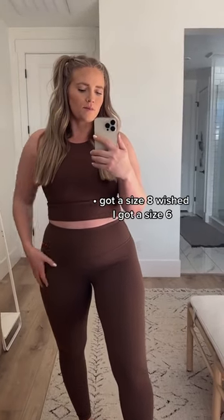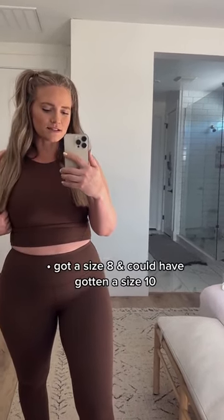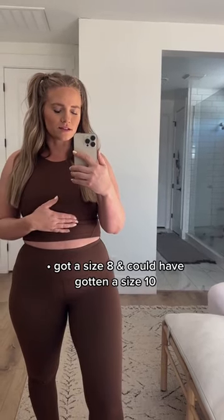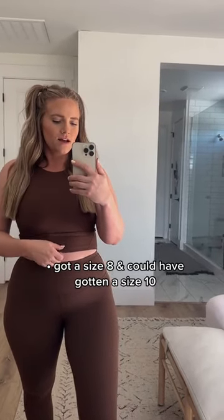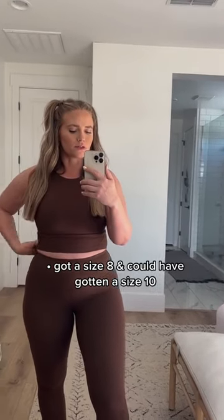This is the Align high neck top and I really like it. I wish I got a size bigger in this because my nursing boobs are still super tight in here, but I think that once I stop nursing they'll go down and it'll fit perfectly.